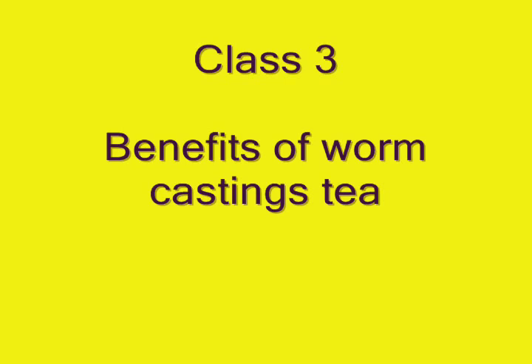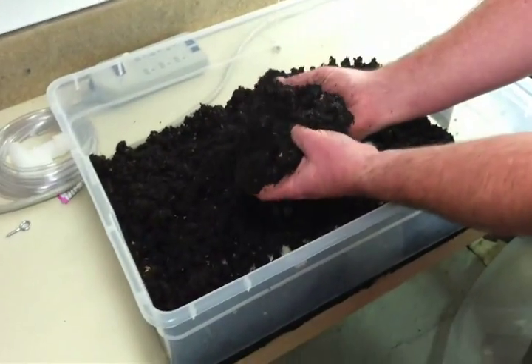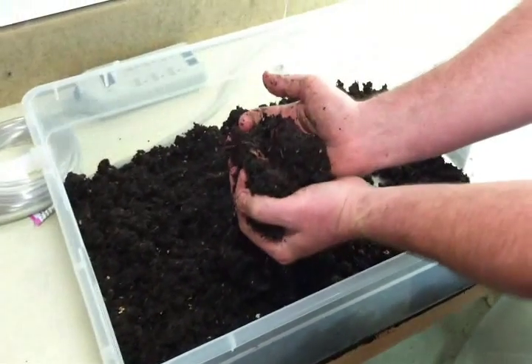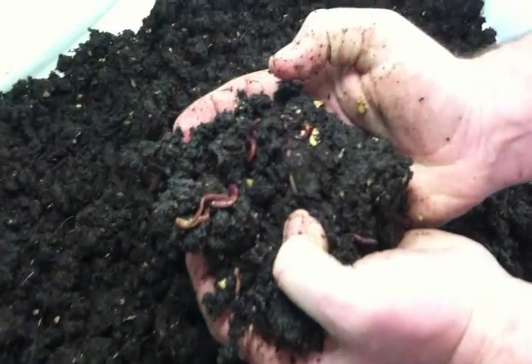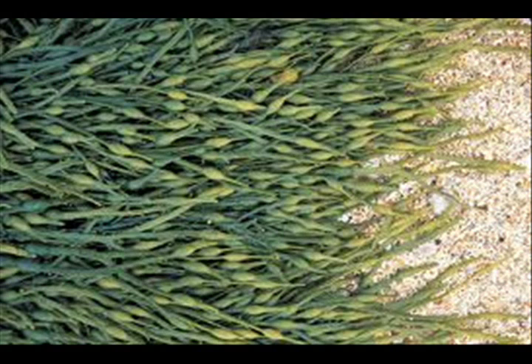Welcome to our video on Worm Castings Tea. Our Worm Castings Tea fertilizer is an excellent addition to any plant feeding program. Allow us at Always Sunny Hydroponics to explain the various benefits of Worm Castings Tea. Before we begin, allow me to let you know that all of our earthworm castings are produced from worms that are fed a completely natural diet and supplemented with organic compounds such as Bacuano and Ascophyllium nodosum.